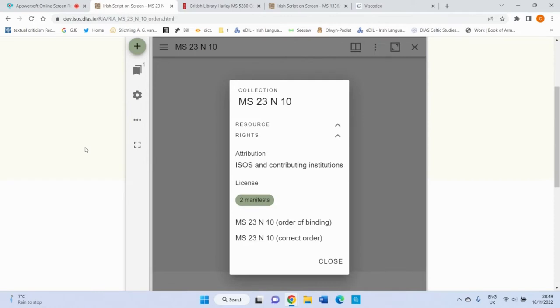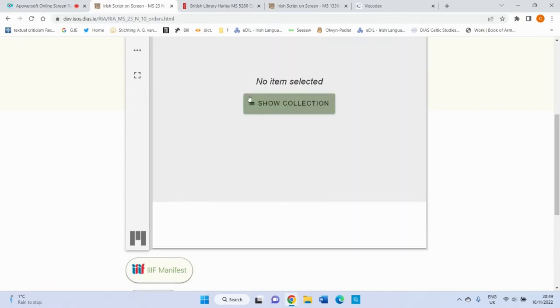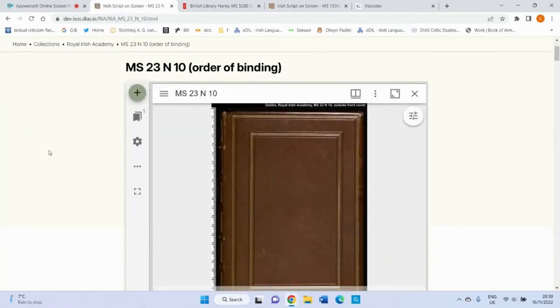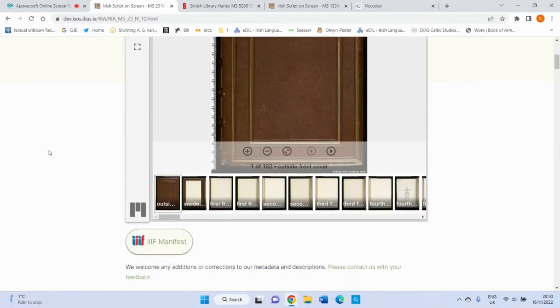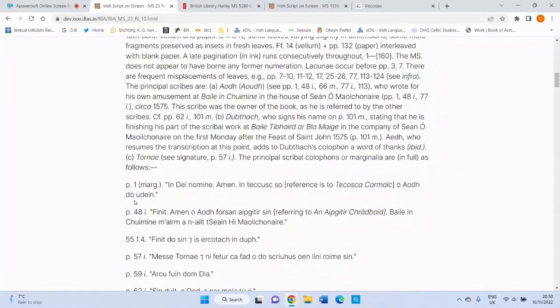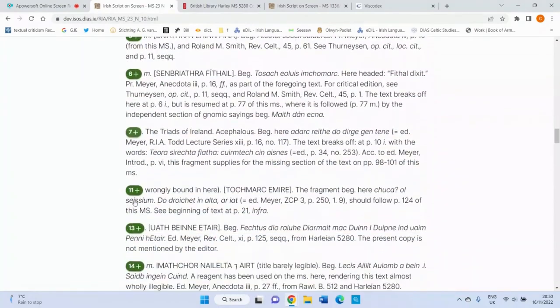You're presented here with a pop-up box which provides information on the resource, the rights and the attribution, as well as two manifest links for the manuscript. You can close that box or bring it back up again. When you scroll down, you're presented with two options — the order of binding, which we're going to go with first. You will find a manifest and the catalogue description from the Royal Irish Academy printed catalogue, which gives you information on date, scribes, marginalia, provenance, as well as the textual contents of the book.